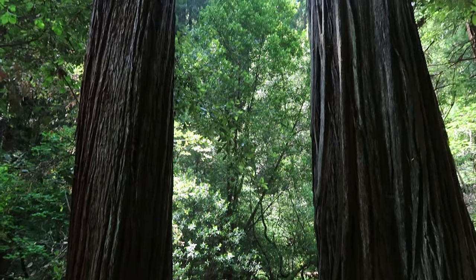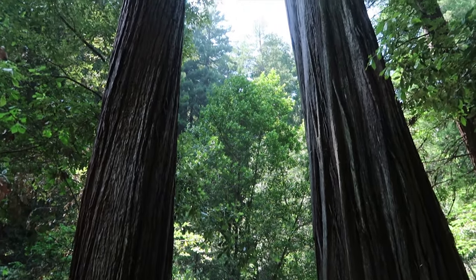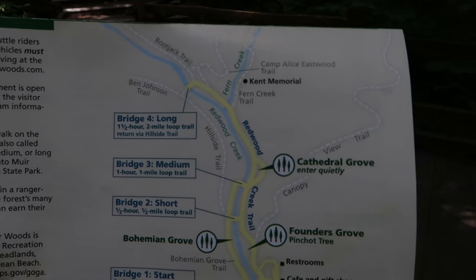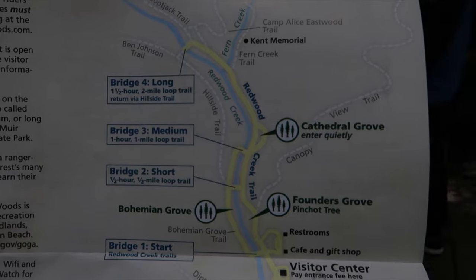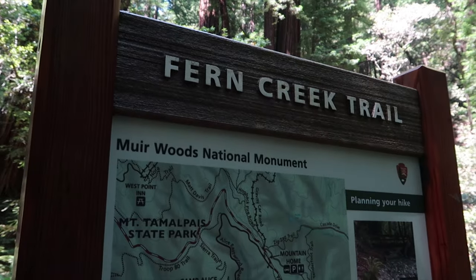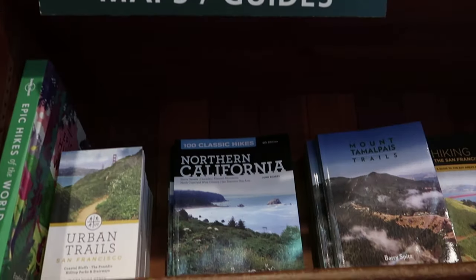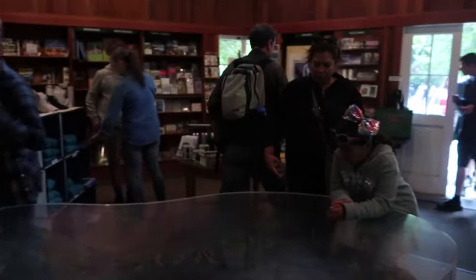The trees here are super tall so they cover a lot of the sunlight, which makes this place a little cooler than you'd expect. It's a good idea to pack light layers you can put on or take off throughout your hike. As far as trails, there are three self-guided trails here at the park — these are paved and easy to navigate on your own. If you want to do more, there are other trails available through guided tours that take you through more unpaved and natural trails. There is also a visitor center where you can pick up a hiking trail map and get more information about the history of this place.